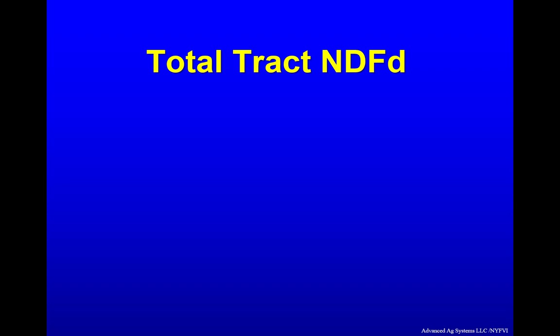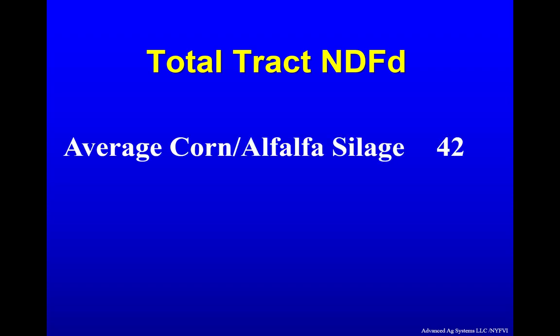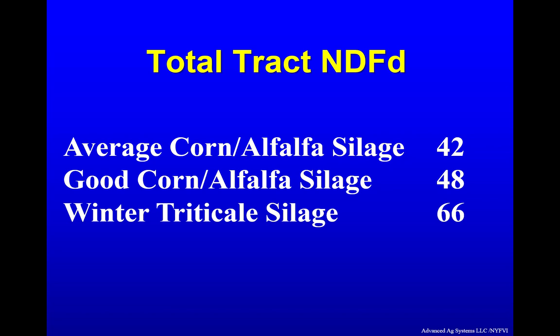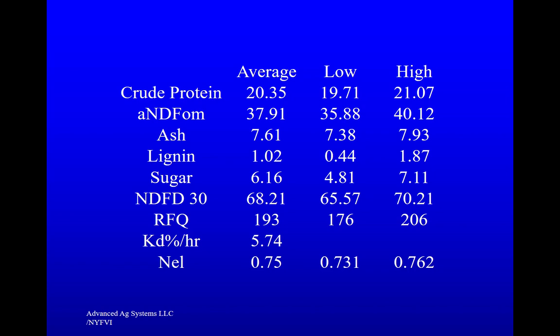Years of research has clearly shown the proven forage quality of winter triticale. Total tract neutral detergent fiber digestibility, a measure of forage quality, found that average corn silage and alfalfa silage was 42, good corn silage and alfalfa silage was 48, and timely harvested winter triticale forage silage was 66. Fermented samples from our research found crude protein can be 20% if proper nitrogen and critical sulfur are applied.